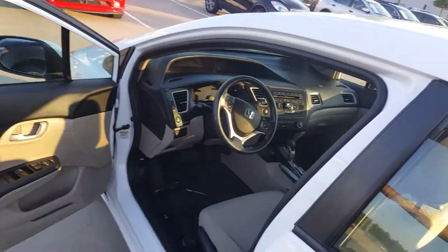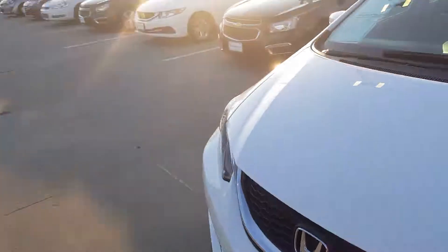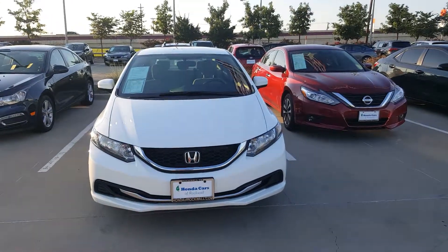If you'd like to come see it, give me a call at area code 469-209-9001. I'll be happy to show it to you. Thank you so much, have a good day.